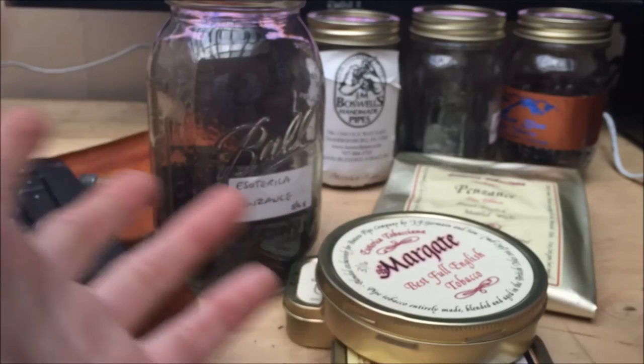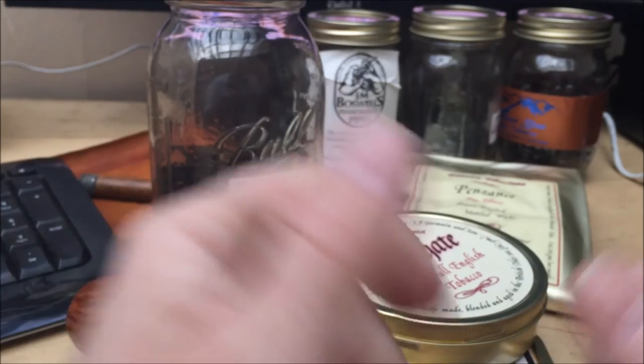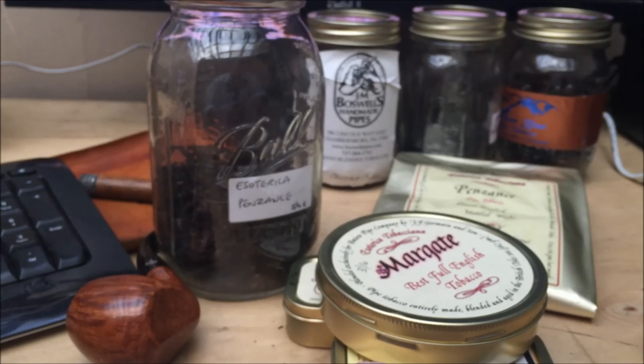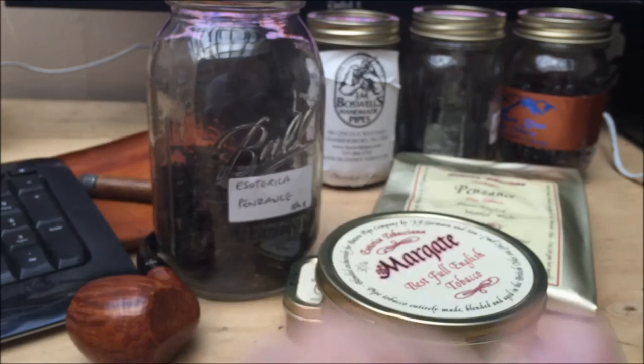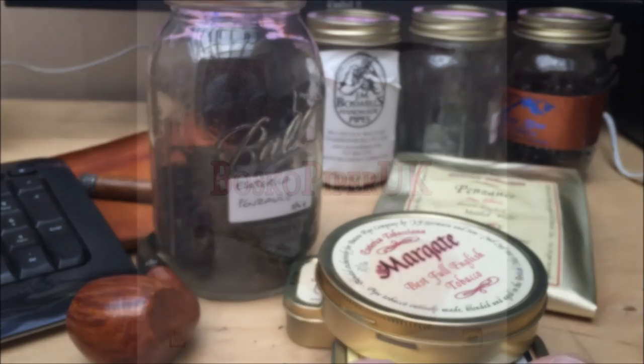My cellar does contain some difficult-to-obtain tobaccos, and that's how I've done it. So that is my best advice: invest some time and effort in building up a relationship with somebody at a B&M. If you can do it across two or three shops, your chances are multiplied. I hope it helps somebody out there get the tobacco they're seeking. I wish you all a fantastic weekend — catch you on the next one.